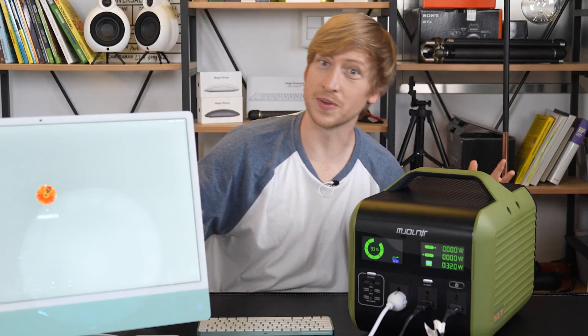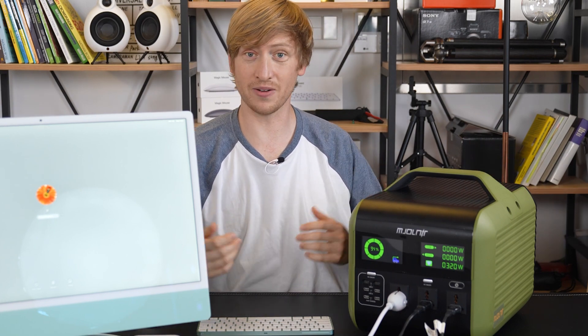Everything is turned on. It's not getting hot or anything, smells good, nothing's burning, and there we go.